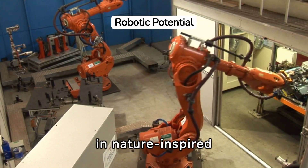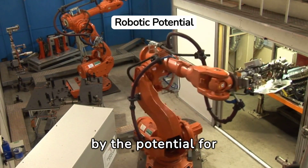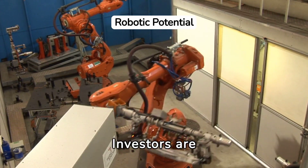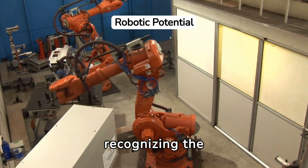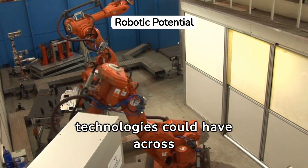Funding and investment in nature-inspired robotics are growing, driven by the potential for groundbreaking applications. Investors are keenly watching this space, recognising the transformative impact these technologies could have across industries.